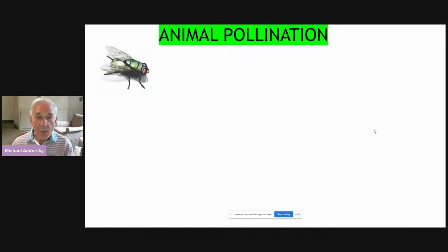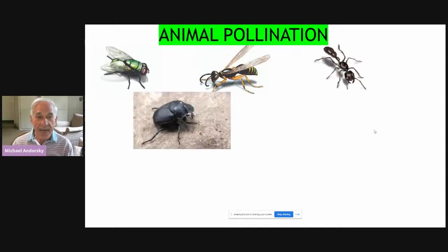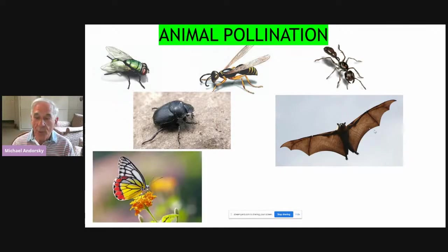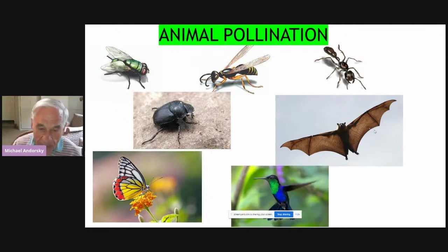Which animals pollinate? Many animals pollinate. Flies, wasps, ants, and beetles all pollinate. Even bats can pollinate, although not in Maryland. Butterflies, which we all love in our gardens, are of course pollinators, as are hummingbirds. All of these move pollen from one flower to the other.